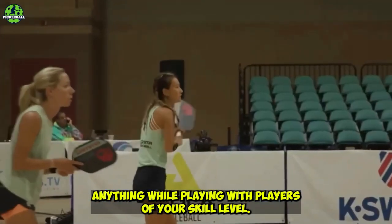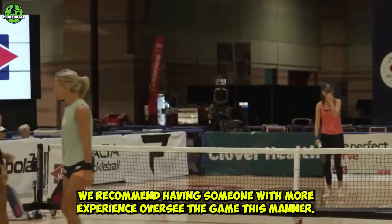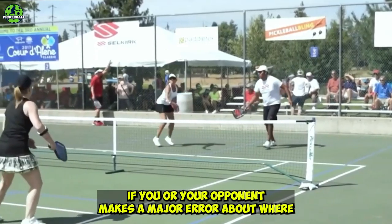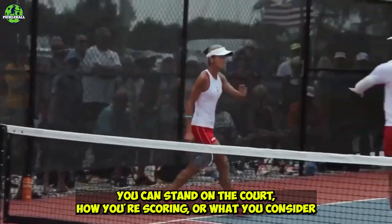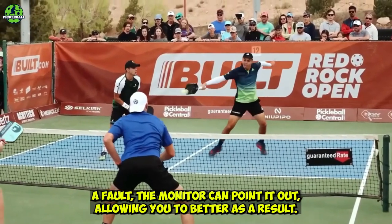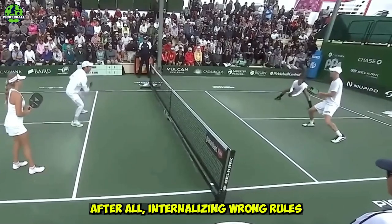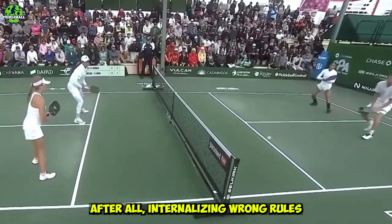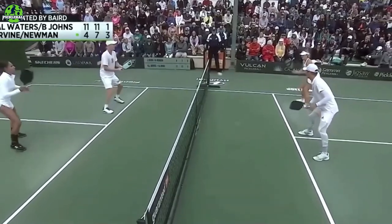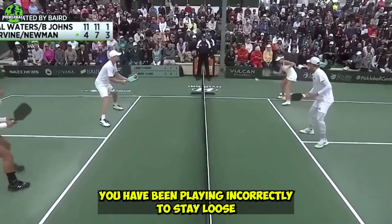While playing with players of your skill level, we recommend having someone with more experience oversee the game. This way, if you or your opponent makes a major error about where you can stand on the court, how you're scoring, or what you consider a fault, the monitor can point it out, allowing you to improve as a result. After all, internalizing wrong rules is one of the worst things you can do when still learning pickleball. They become more difficult to shake the longer you have been playing incorrectly.